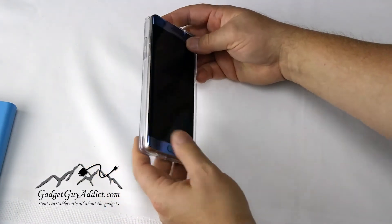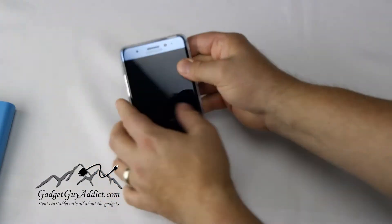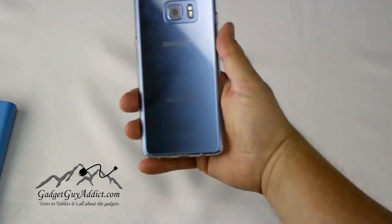It's a real basic case. It just goes on with the TPU on the outer edges and it's pretty rigid.